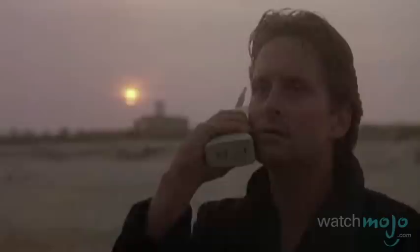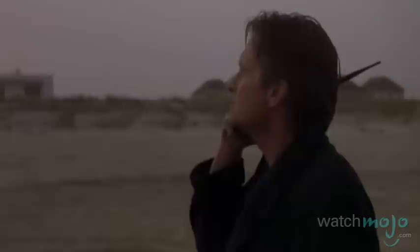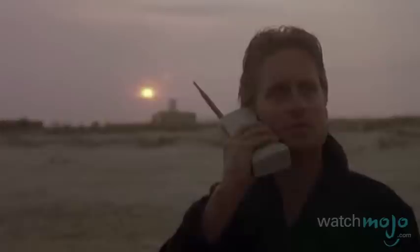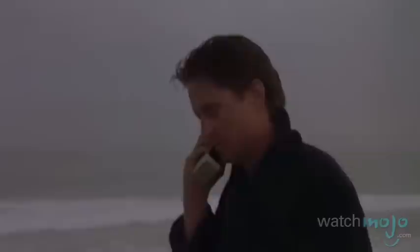Number 8. Motorola DynaTAC — Wall Street. This is your wake-up call, pal. Go to work. It's hard to look back on the Motorola DynaTAC and consider it a cell phone. Just look at the size of this thing — it's a brick. The portable phone looks like a device that should be able to launch missile strikes or control a satellite. How are we supposed to believe Gordon Gekko's a high-rolling Wall Street player when he makes calls on this? It's just plain silly today. At least they acknowledge it in the 2010 sequel, and we all shared a good laugh.